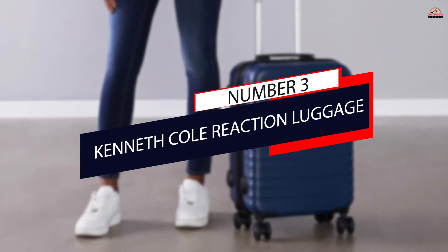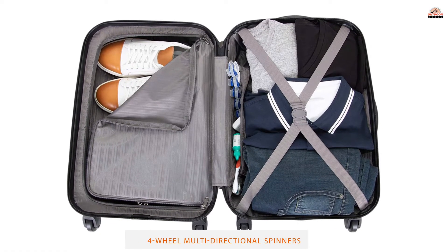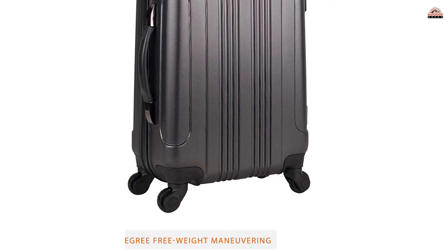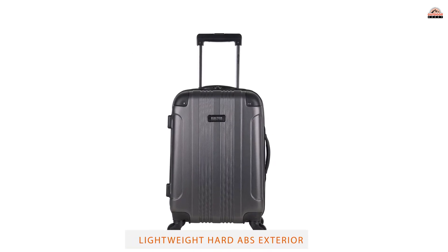Number 3: Kenneth Cole Reaction Luggage. This case offers tons of useful features for an insanely low price. For ease of mobility, the Reaction case can literally turn on a dime — the multi-directional four-wheel spinners allow for smooth, 360-degree movement over virtually any surface.